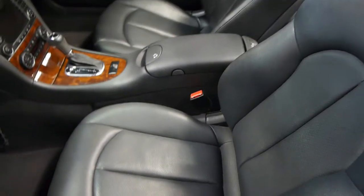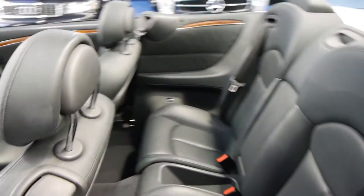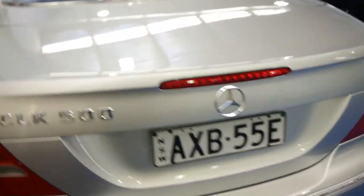Have a look at the leather interior — it's just beautiful. Being an Elegance you get the full woodgrain interior, electric seats with memory, and cruise control with a speed limiter.